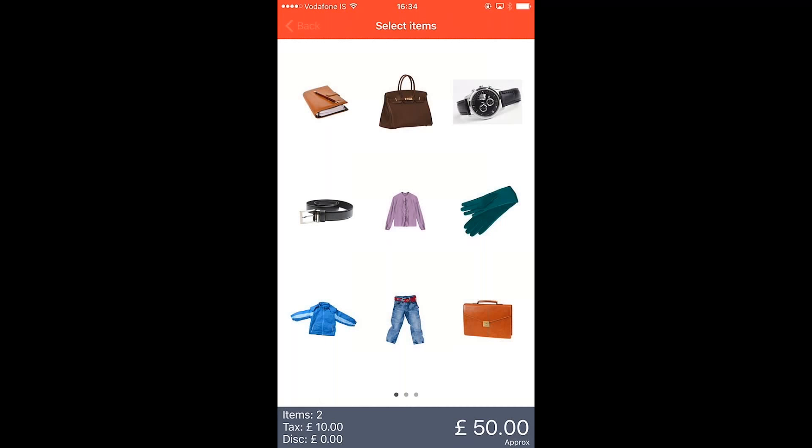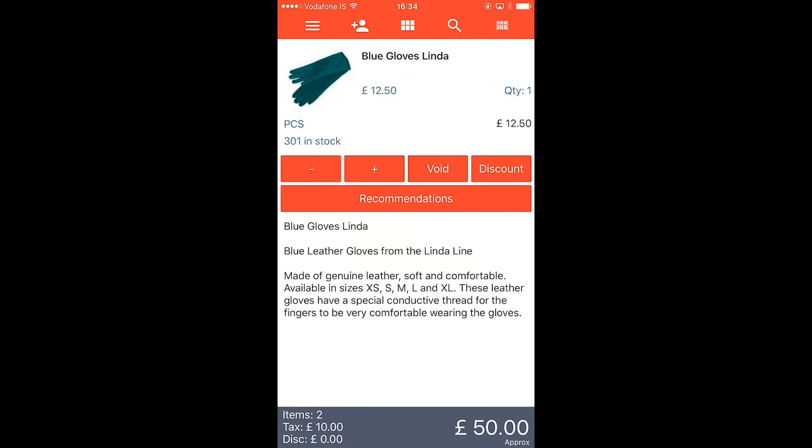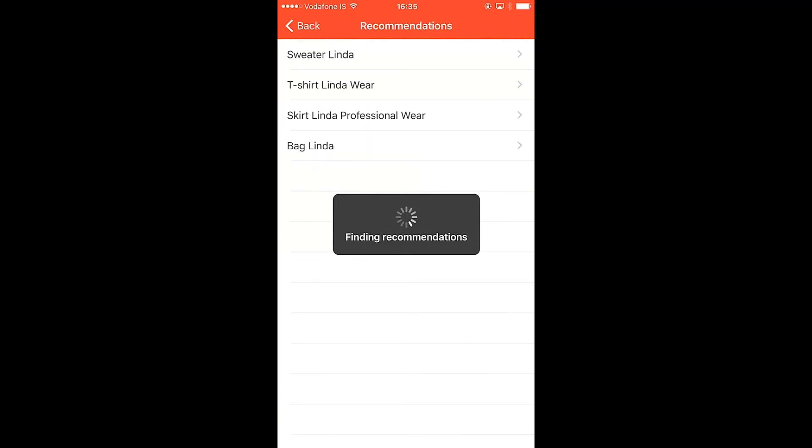Back in the item journal, I can see blue gloves Linda and bag Linda in the sales. I press the arrow to the right to go into the item details for blue gloves Linda. Here in the item details I see a button labeled Recommendations. I press that button and send a request to the same Azure recommendation model I was interacting with on the stationary POS. I get back: sweater Linda, T-shirt Linda, skirt Linda, and bag Linda.